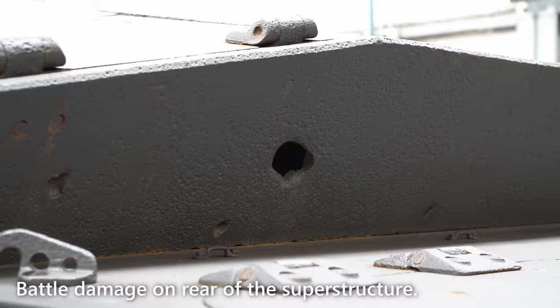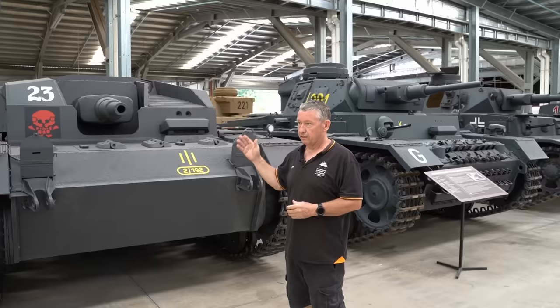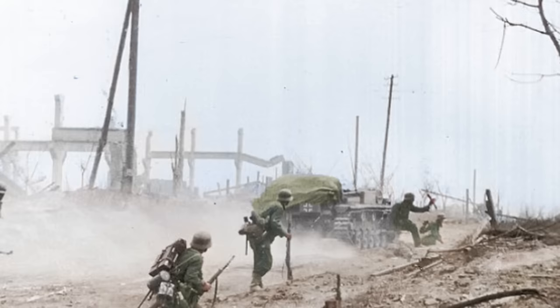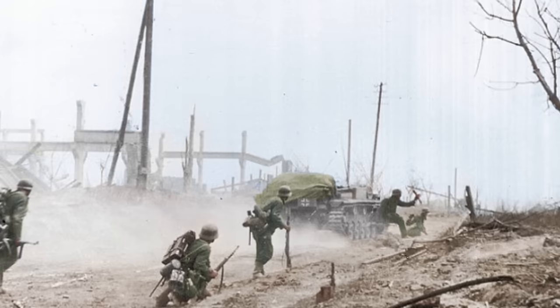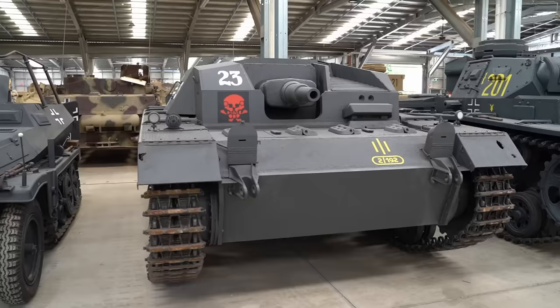The Sturmgeschütz III and IV combined was the most mass-produced German vehicle — around 11,000 odd vehicles in total. They are also credited with the most kills against Allied armor. It was a very good vehicle in the infantry support role, designed to destroy entrenched bunkers and infantry. It wasn't a breakthrough vehicle like the tanks; but for what it was initially designed to do with that short-barreled 75, it was a very good weapon.